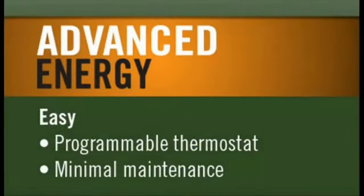Quadrafire's award-winning advanced energy pellet technology gives consumers complete heat control with a seven-day programmable thermostat. Our units also have auto-clean fire pots to make cleaning and maintenance easier.